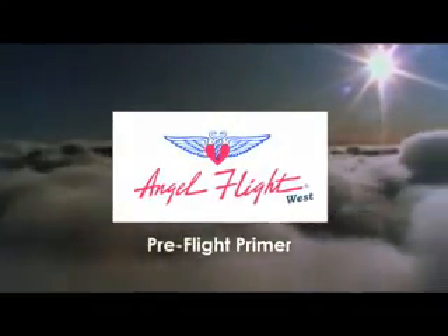Welcome to your AngelFlight West Pre-Flight Primer. AngelFlight West will fly you to your destination in a small privately owned aircraft — much smaller than commercial aircraft, with much less room for passengers and baggage.